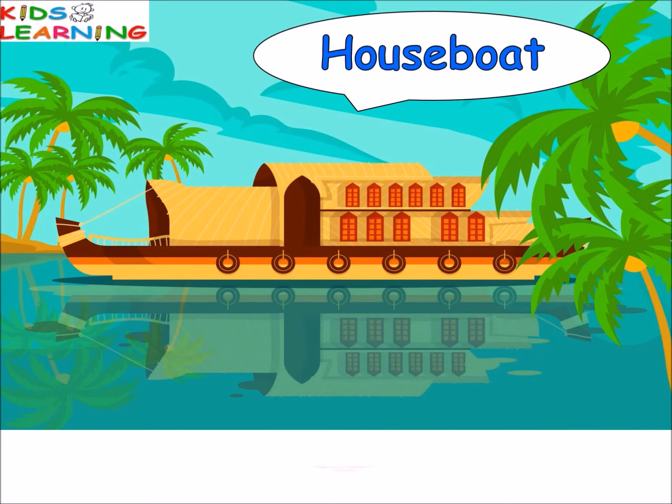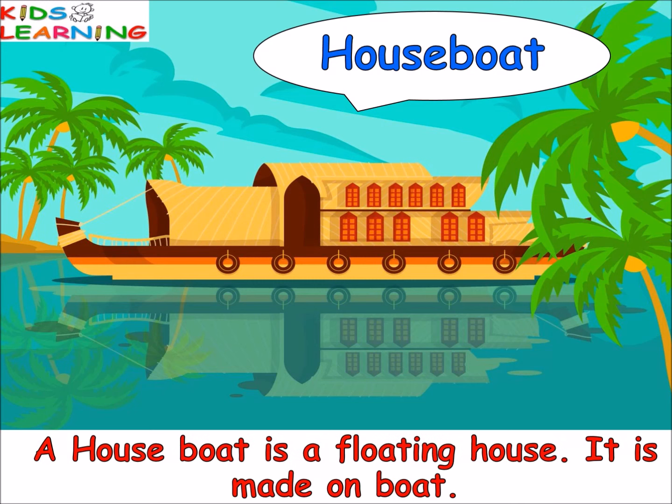A houseboat is a floating house. It is made on a boat.